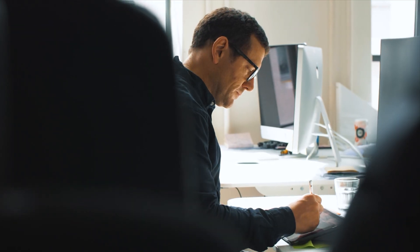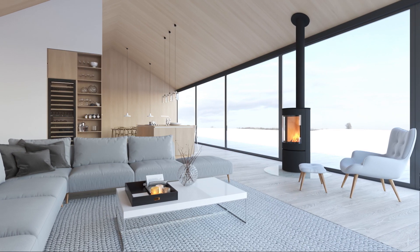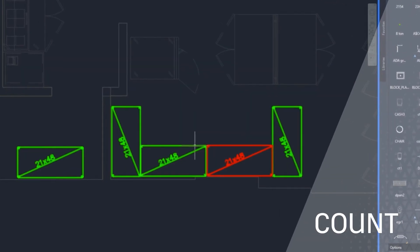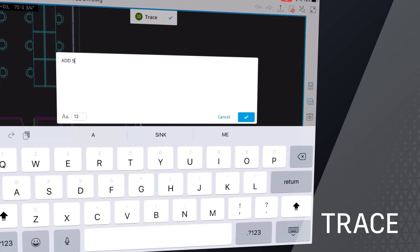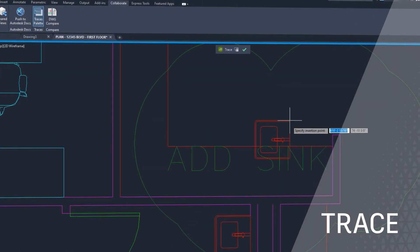By automating time-consuming tasks, enabling users to focus on the most valuable design work. By including features like Count that eliminate manual counting and errors. Or with Trace, a feature that streamlines collaboration and reviews without altering the existing drawing.